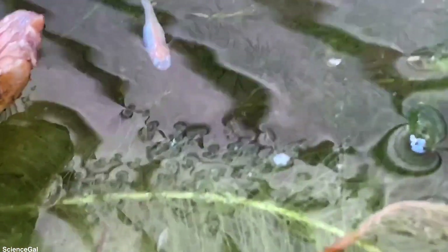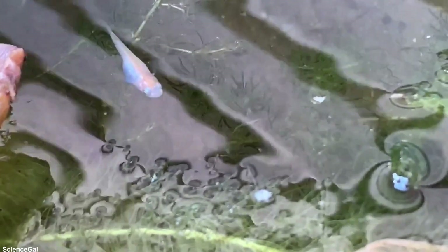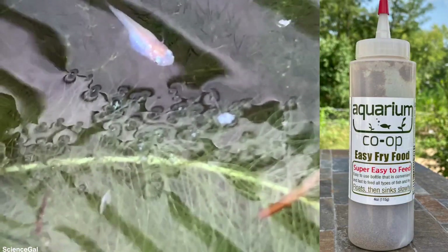I do feed every morning and evening a small amount of food. I almost always feed Aquarium Co-op's fry food, and occasionally Hikari's First Bites.